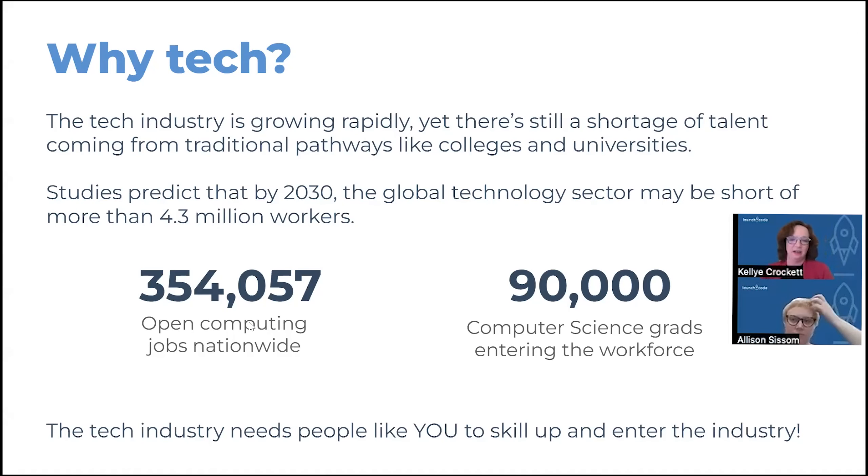So why would you go into tech and why now? There is an overwhelming need for a wide variety of individuals to go into computer science and coding jobs. Right now we only have about 90,000 people graduating from computer science degree programs, which in no way will meet the needs of our workforce across the United States. With over 350,000 jobs becoming available in the field, this is an excellent time to join tech — and with free training available through LaunchCode, you could be one of those people.